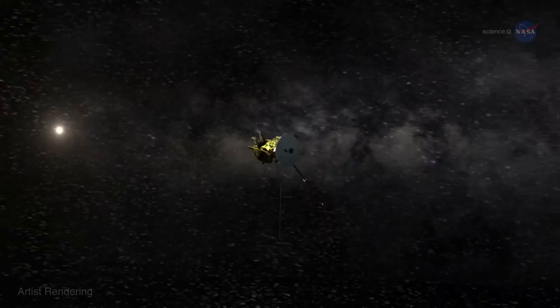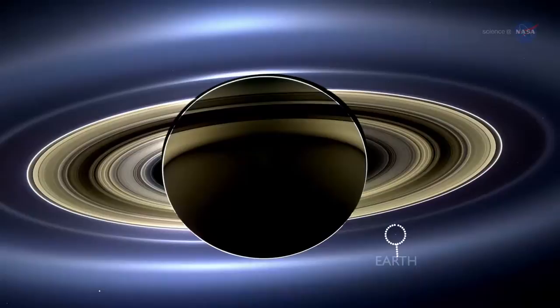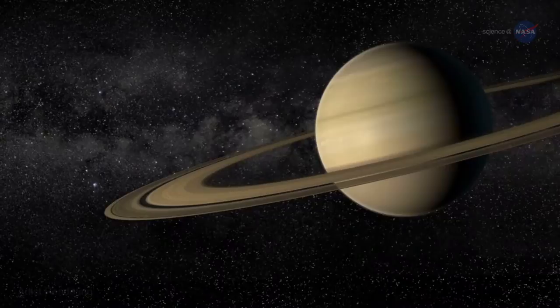Over 980 million miles, or about 1.6 billion kilometers from home, NASA's Cassini spacecraft hurtles through the starry expanse of space. From its vantage point orbiting Saturn, Earth is nothing more than a minuscule pinprick of light, not unlike the stars framing the gorgeous ringed planet.